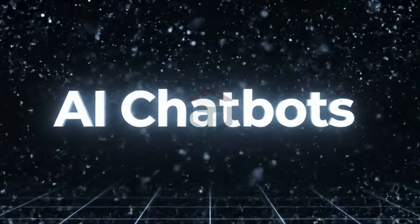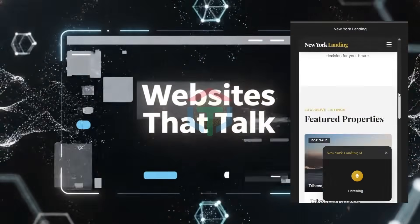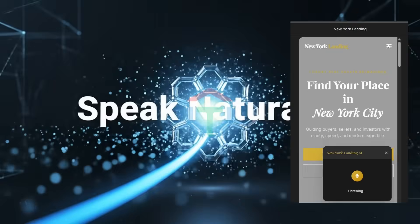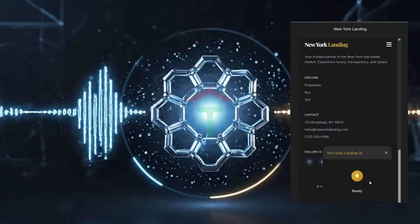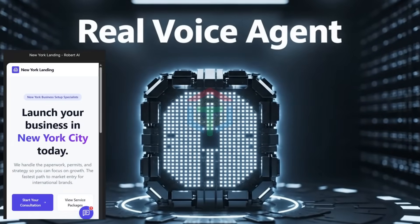You already know AI chatbots, but let me ask you something real. What if your website could talk? What if visitors didn't need to read, click, or scroll? What if they could just speak and your business answered back? Not a toy chatbot, not a demo — a real AI voice agent.